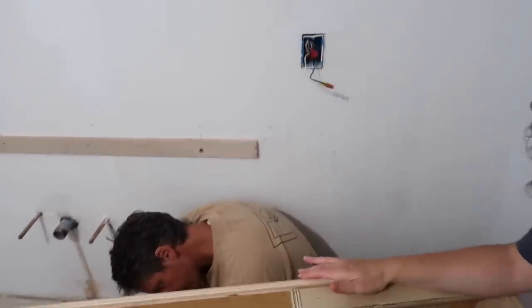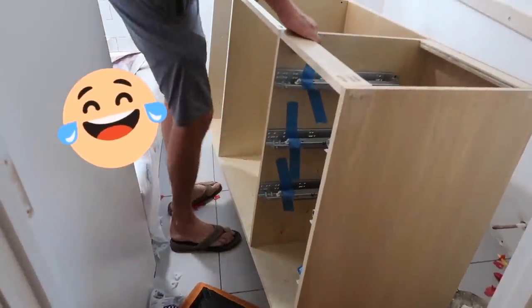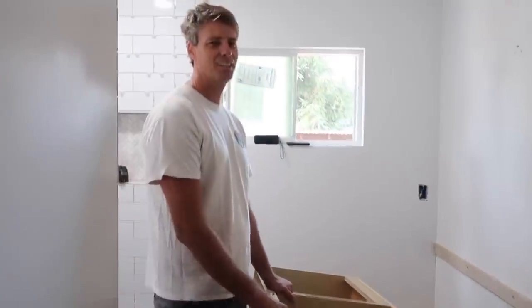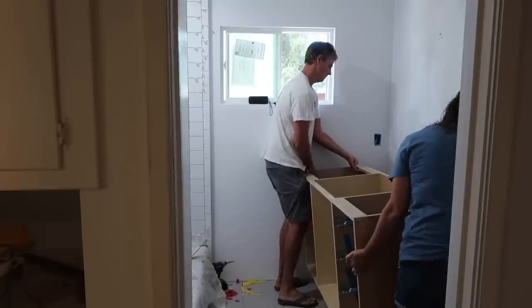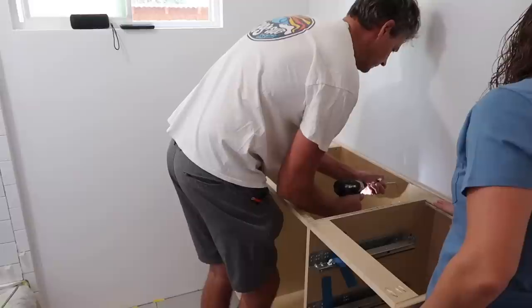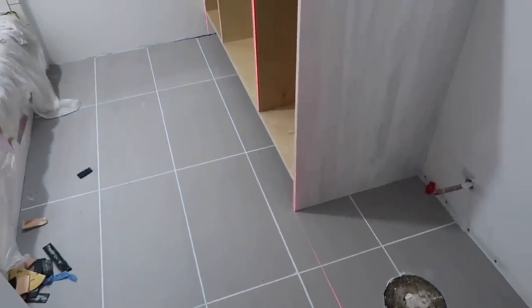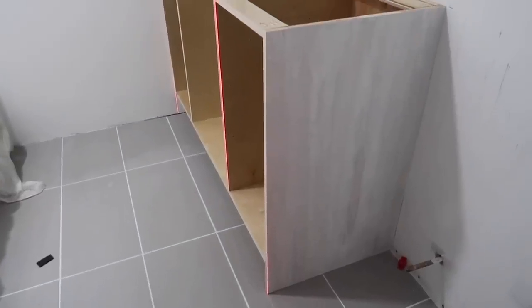Grant is continuing to work constantly — even with a black toe from work boots. This is when the project started to move a lot faster. By hooking the cabinet in and making sure it's all right, we were able to grout the tile and Grant stained the cabinet.